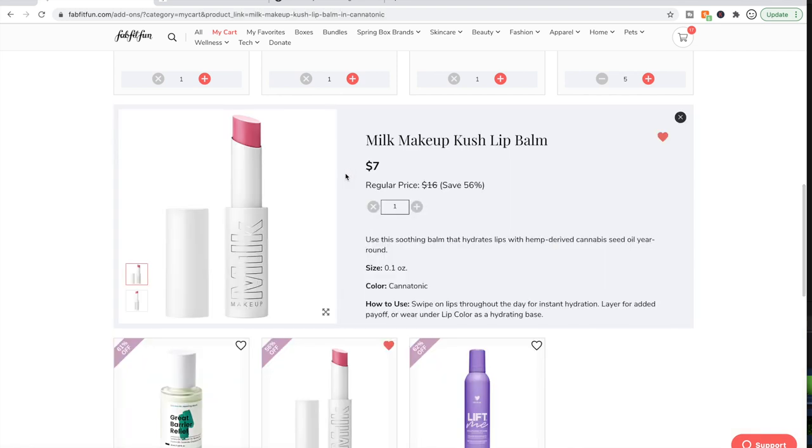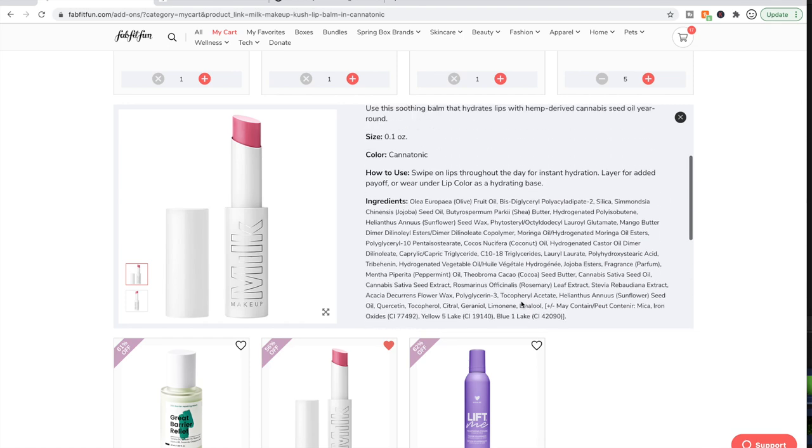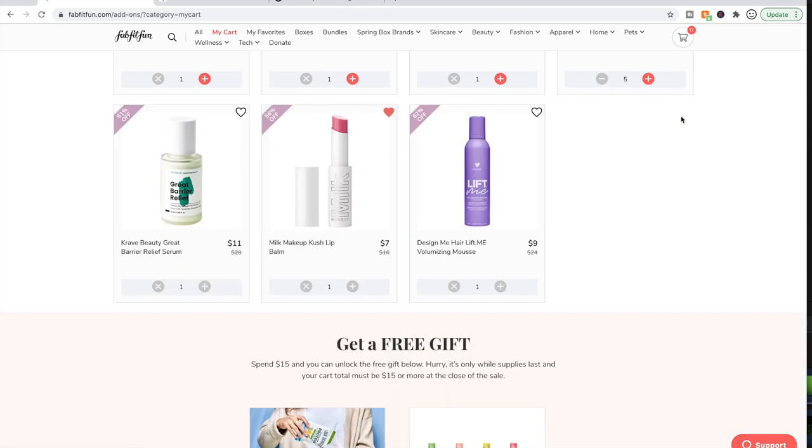The Milk Makeup Kush Lip Balm — people are saying great things about it. It looks like a nice tinted lip balm and has good reviews on Sephora. Milk Makeup is cruelty-free and clean. I need this like I need a hole in the head though, so we'll see if I keep it.